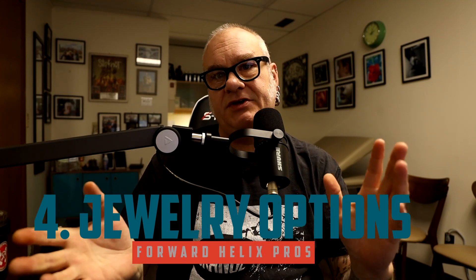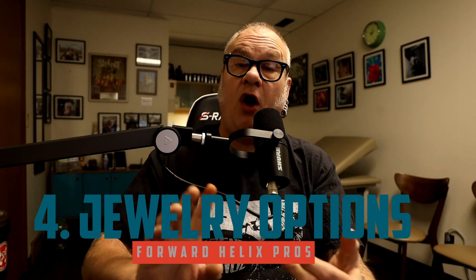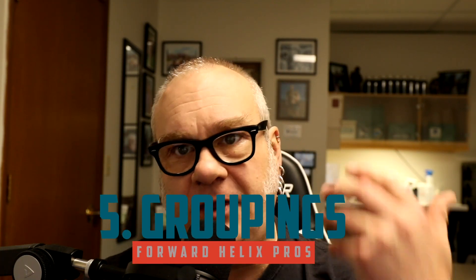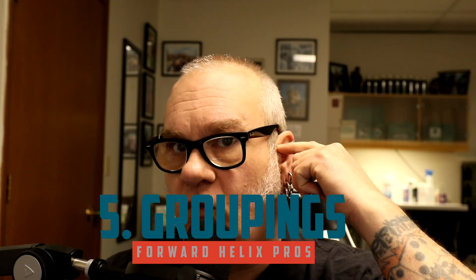Number four: there are a lot of jewelry options with this one. There's everything from simple balls all the way up to very expensive, elegant gem settings — a large variety to choose from. Number five: it can be done in groupings, probably the most popular being the triple forward helix. Depending on your anatomy — which is very important with this piercing — it can be one, two, three, or sometimes even four piercings, depending on how large the area is and its shape.